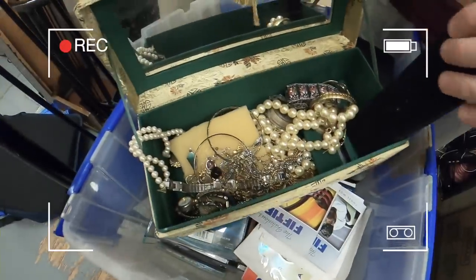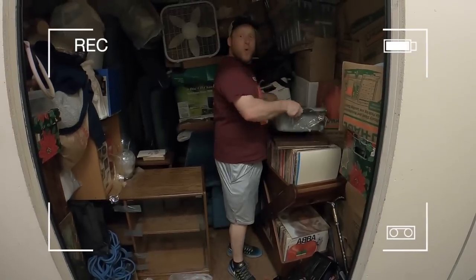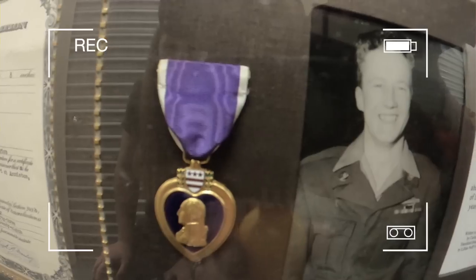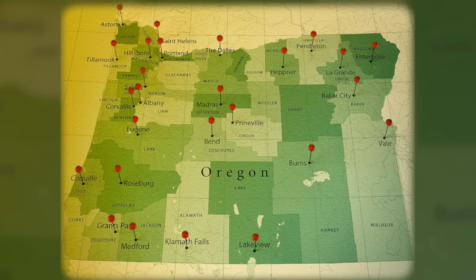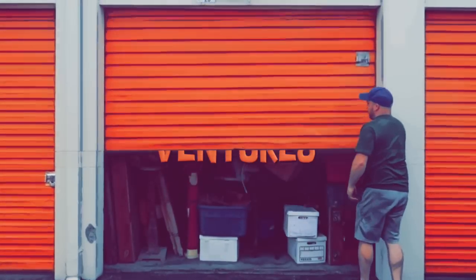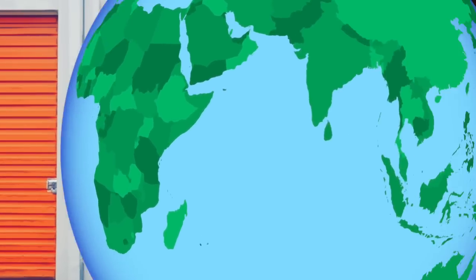Oh my goodness! We hit the jackpot, guys. Wade with Wade's Ventures, and you are watching the Ventures YouTube channel — a family channel. We scour the state of Oregon and do this full time, finding amazing storage units that we can make a ton of money on.